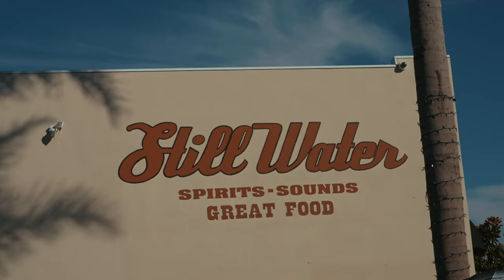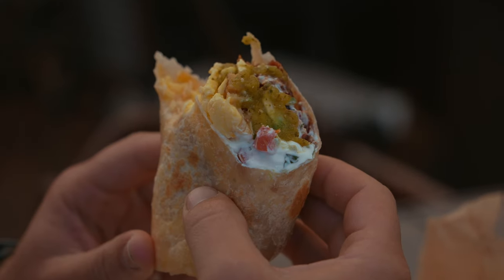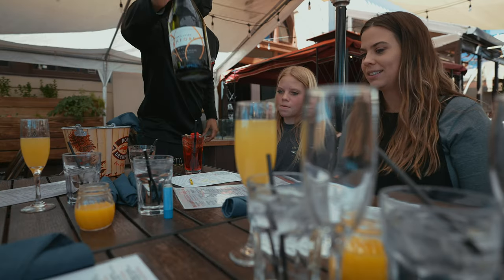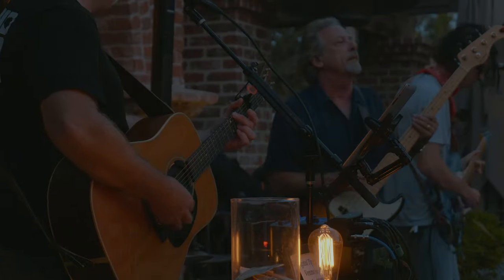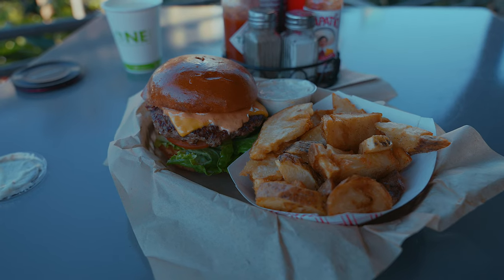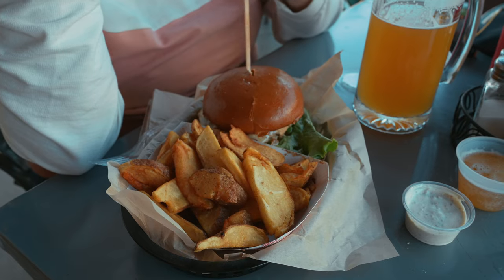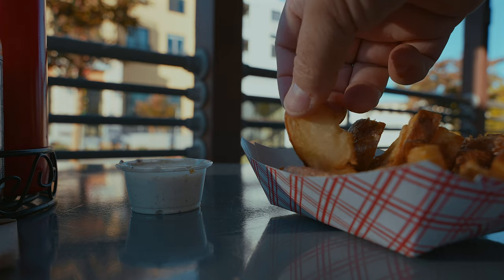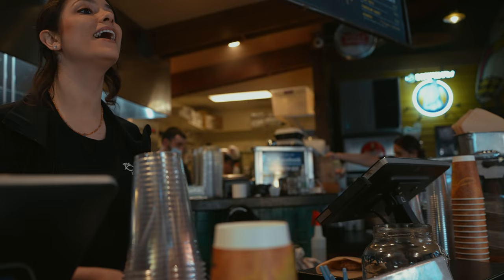My favorite place for brunch is Stillwater Spirits and Sounds. The food won't blow you away, although it's better than average, but the $18 bottomless mimosas will keep you coming back. The atmosphere is great and if you can make it to sundown, they have decent live music. If you're a fan of fish tacos or love a good burger, the Schwack Beach Grill is a great spot. The one-of-a-kind potato wedges are a must-have — crispy on the outside and soft on the inside, and when dunked in the homemade ranch dressing, it completes the texture and flavor bomb.